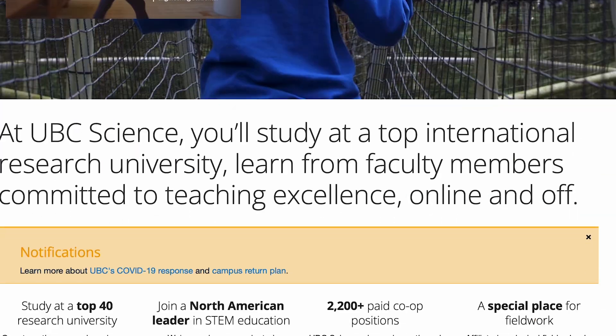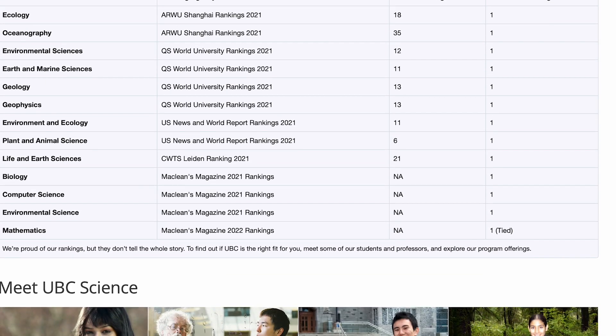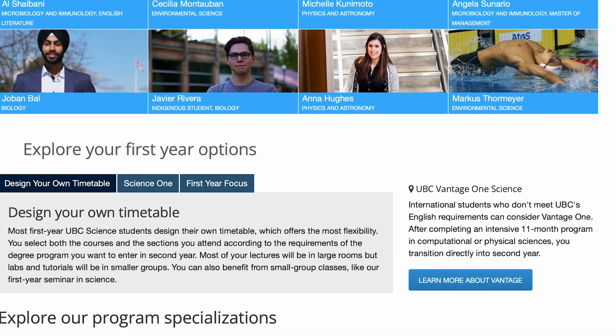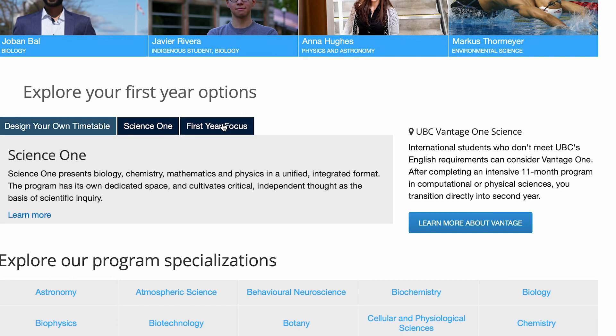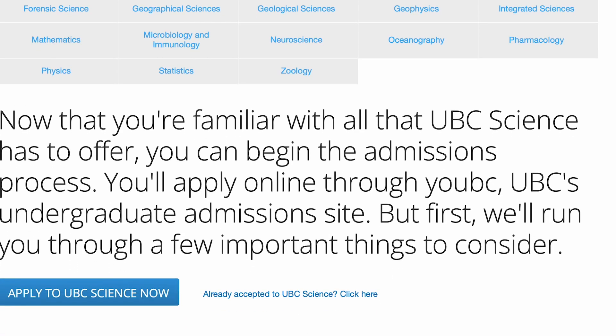It's important to note that some science degrees at UBC resemble engineering degrees more than others. For example, degrees like computer science or my degree, geology, have many learning objectives revolving around applications and collaborative work. Of course, science and engineering do differ — the main difference is that science is a lot more theory-based, whereas engineering is a more technical degree. Science degrees, especially in first year, are very customizable, so you'll meet a lot of different types of people and won't necessarily be moving as a cohort between classes.